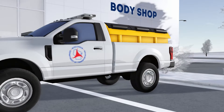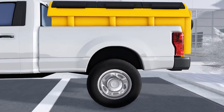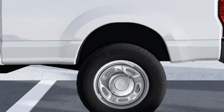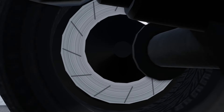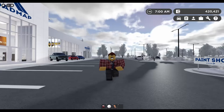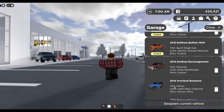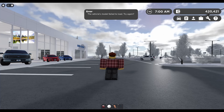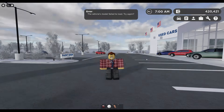On the 2022 F-250 snowplow, the rear wheel sits a little weird — you can tell because the axle is a little bit off. This is a pretty known glitch, but on the 2014 Overland Buckaroo, specifically the Climax trim, it will never load in — it'll just say the vehicle's model failed to load, try again. So don't even bother buying it.